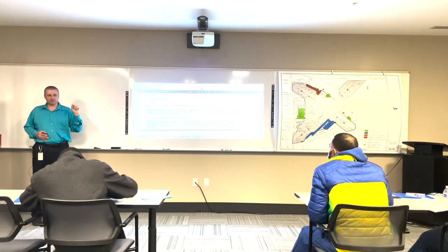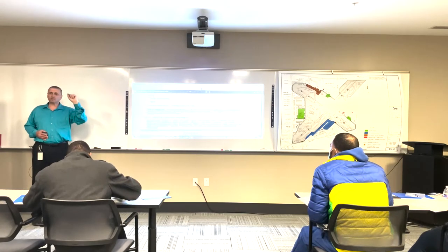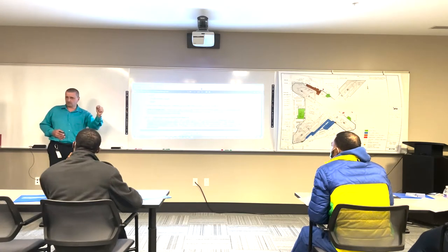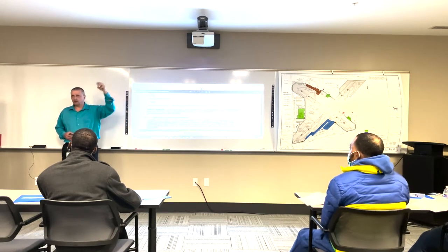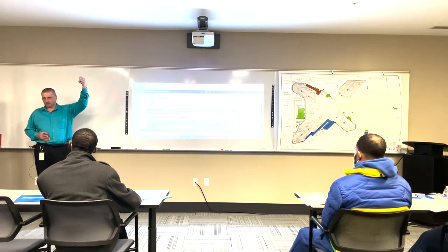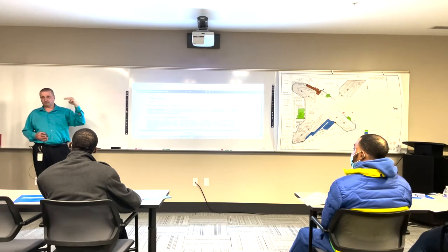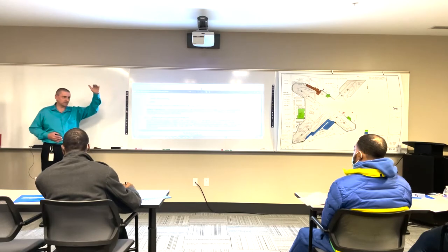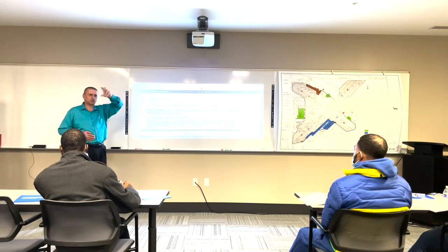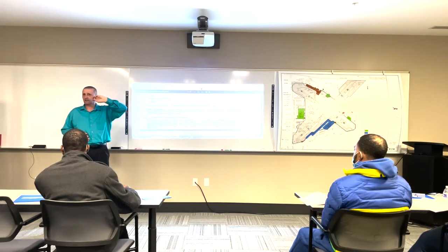Under adverse conditions, stop every 2 hours or 100 miles. So you see how the numbers go: 1 hour, 2 hours, 3 hours; 50 miles, 100 miles, 150 miles. First trip stop at 50 miles; adverse conditions every 100 miles or 2 hours; normal routine every 150 miles or 3 hours. They will twist this all different ways on the permit tests - if you don't understand it, you'll get thrown.